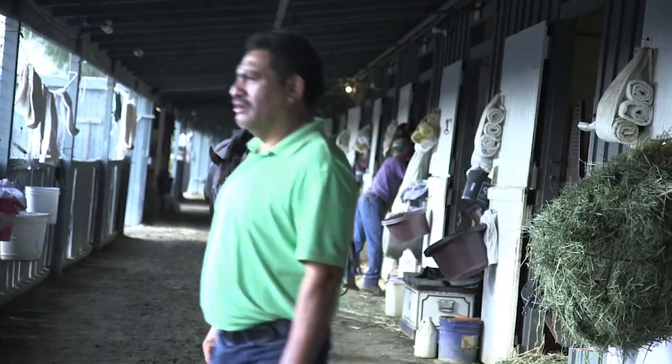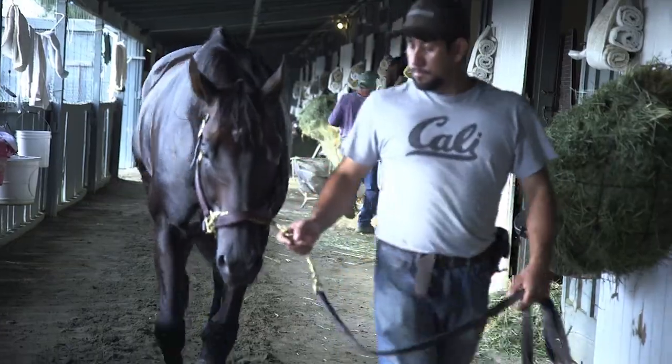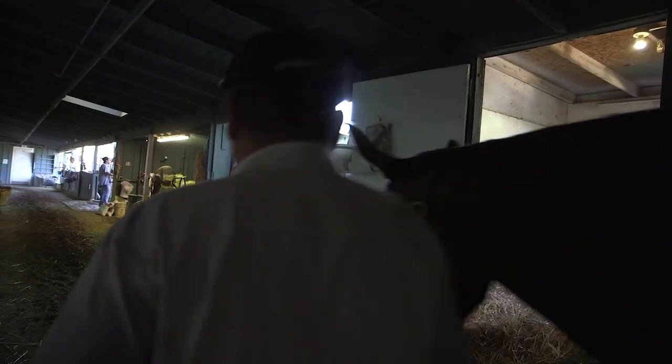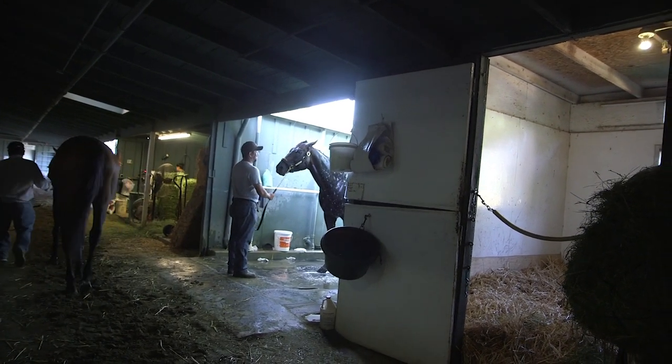I'm so fortunate — I've got people. My assistant and foreman have both been here 35 plus years. A lot of the grooms have been here 20, 30 years. So most everybody here knows what we want and what to do. So I just kind of walk around and look like I'm in charge.